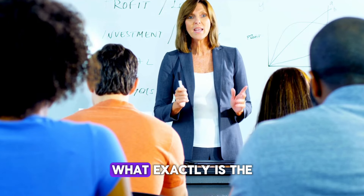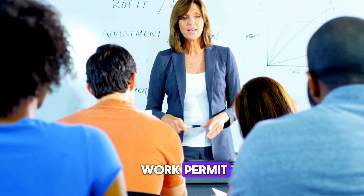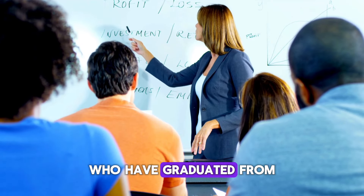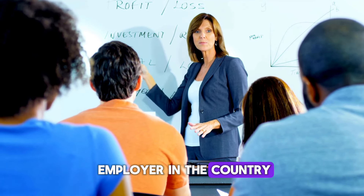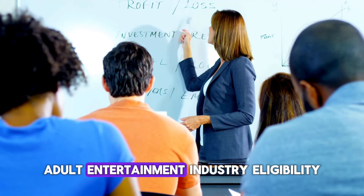First things first — what exactly is the PGWP? The Post-Graduation Work Permit is an open work permit that allows international students who have graduated from eligible Canadian institutions to work in Canada. This means you can work for almost any employer in the country, with a few exceptions like those offering services in the adult entertainment industry.